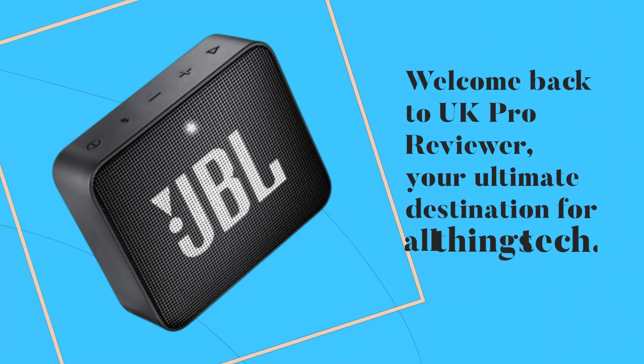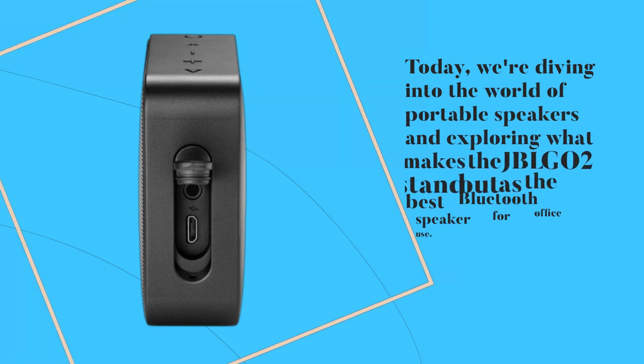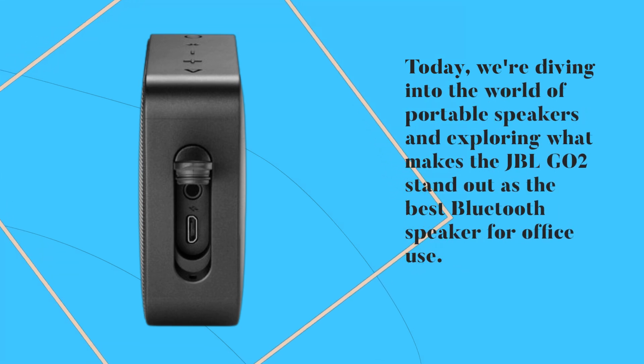Hey there, tech enthusiasts. Welcome back to UK Pro Reviewer, your ultimate destination for all things tech. Today, we're diving into the world of portable speakers and exploring what makes the JBL GO2 stand out as the best Bluetooth speaker for office use.